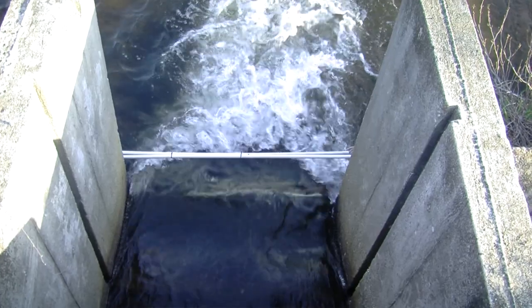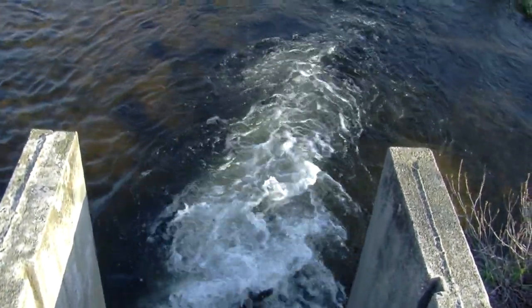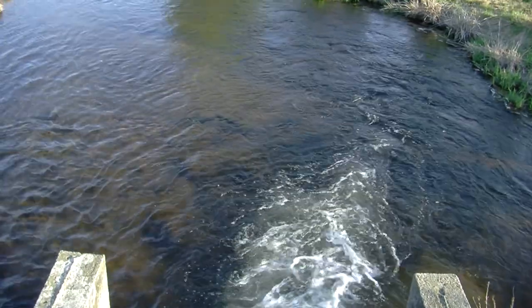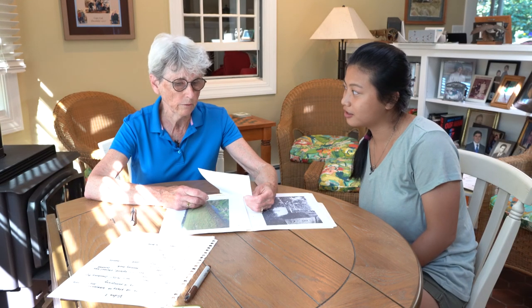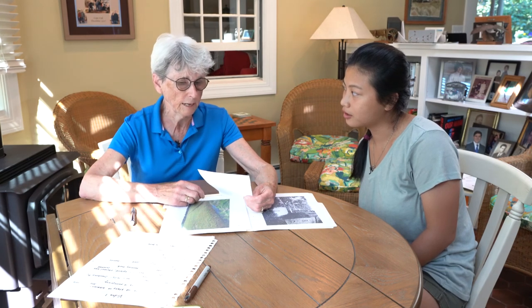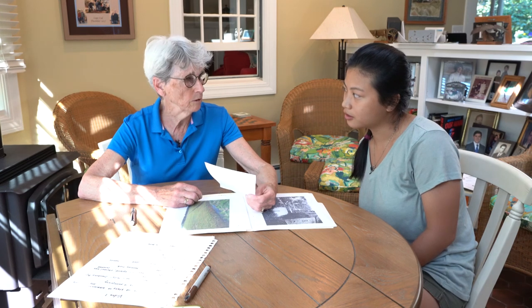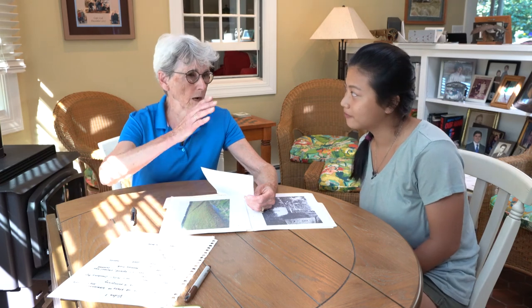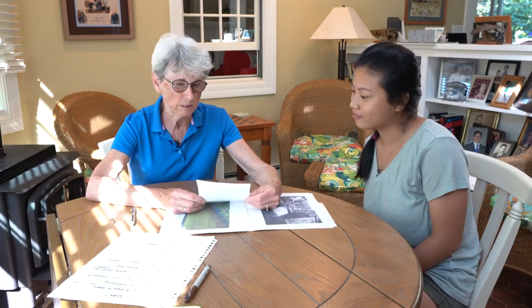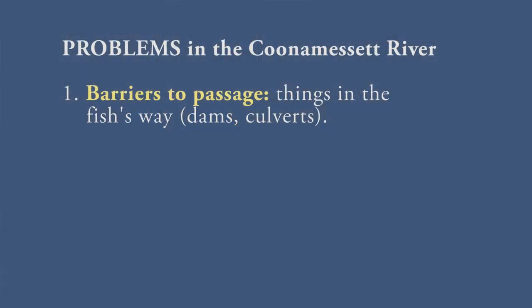I can imagine that would be very difficult for fish trying to go up the river. The herring can go upstream pretty well and can get through at times, but I'm sure there were times they couldn't. They don't jump like salmon — they have to swim uphill. So it probably kept a lot of them from getting to Cunemesset Pond where they would like to be to spawn.